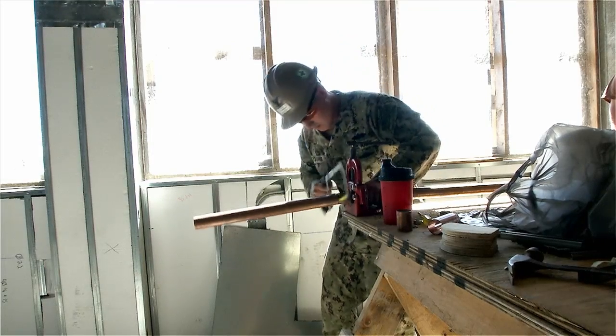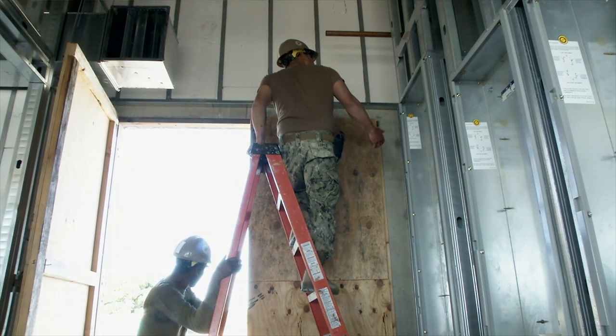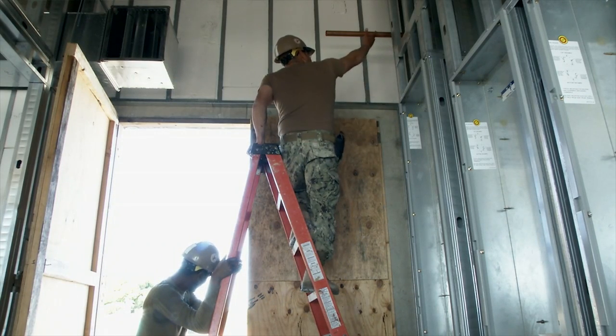Nomeyer also said the work is not only progressing ahead of schedule, it's providing new experiences all around. The facility is slated to be completed July 29th.